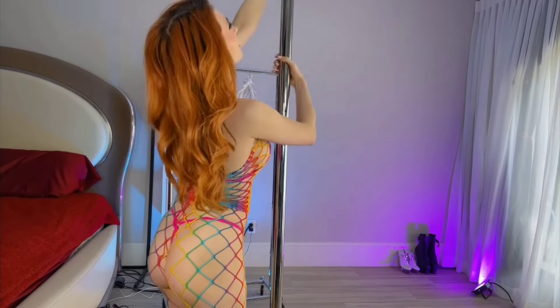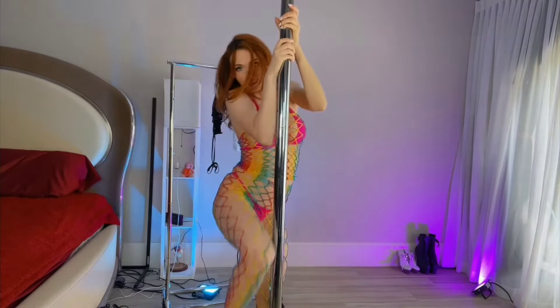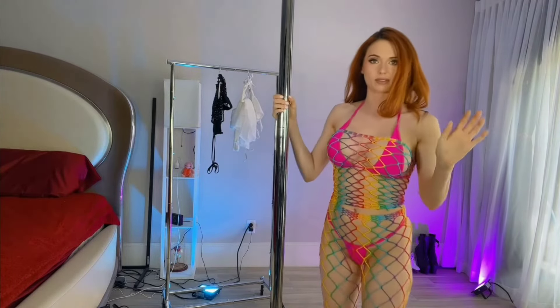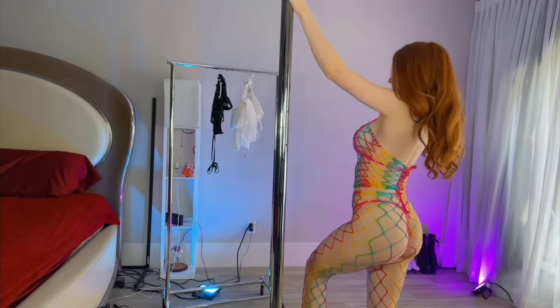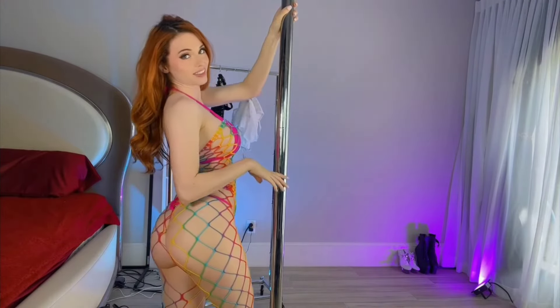Tell me in the comments below which one is your favorite so far. Now this one I feel like would look cute with some hot pink heels or some gold ones. All I have right now is black and clear, but that's okay — I like it regardless. It's very pretty.